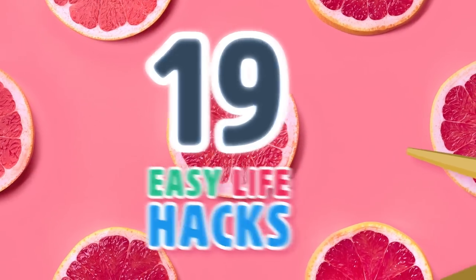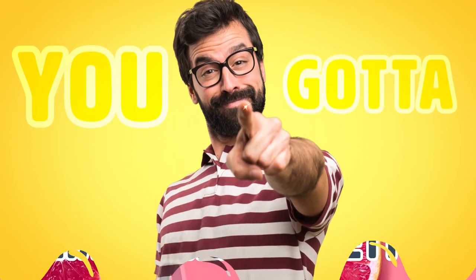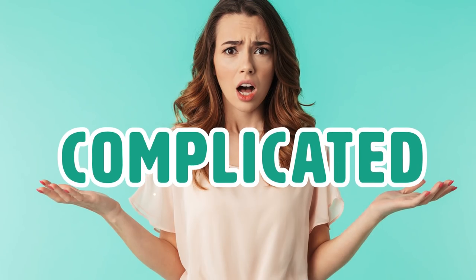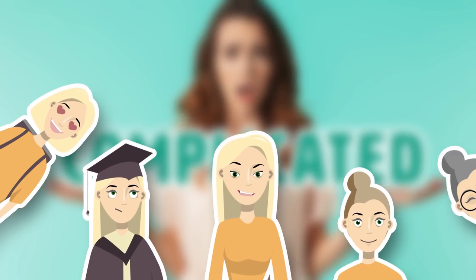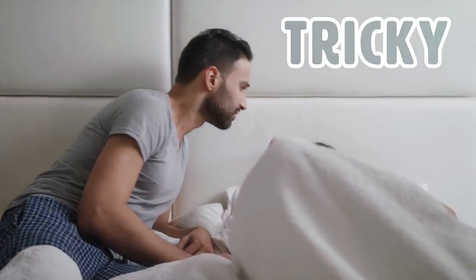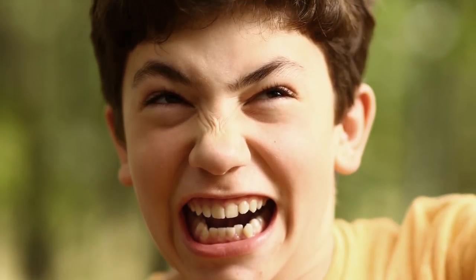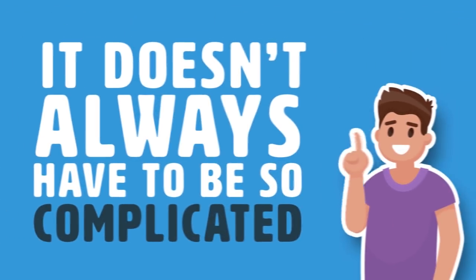19 Easy Life Hacks and DIY Tips That Make Life Better. You gotta admit, life gets complicated sometimes, regardless of what stage you're in. Jobs can get stressful, relationships get tricky. Even opening a jar of pickles can be super frustrating for a lot of us, but it doesn't always have to be so complicated.